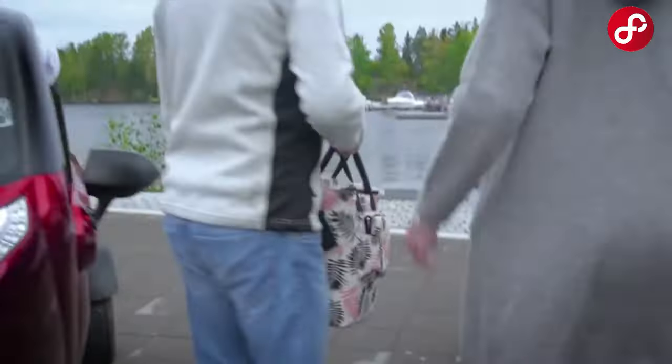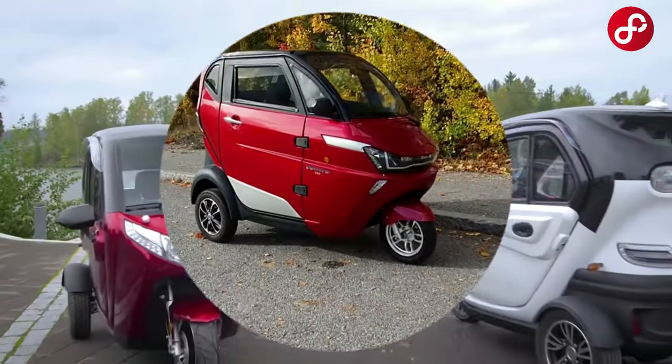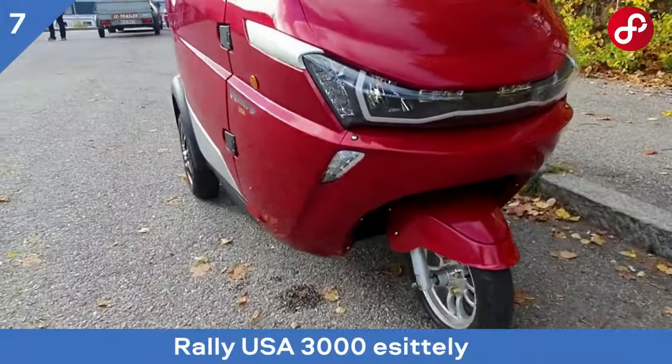Enjoy the fun while traffic moves fast. The Scanned GoMoto offers many useful extra features. It is equipped with a smart display, speed limiter, disc brakes, and more.